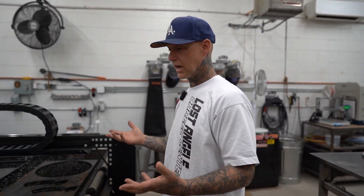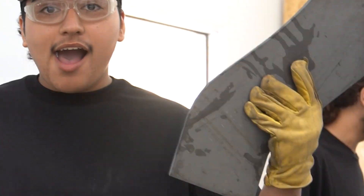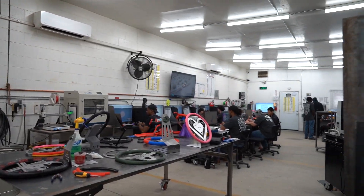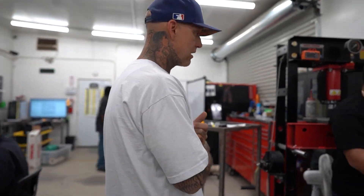This whole department kind of started because we just needed some brackets cut for some of the cars. So we got one of our guys to come through, got a CNC plasma table, started cutting parts, and then young people started getting involved, learning how to design. It just kind of evolved into what is now our tech lab — running some of the CNC machines. This is the future.